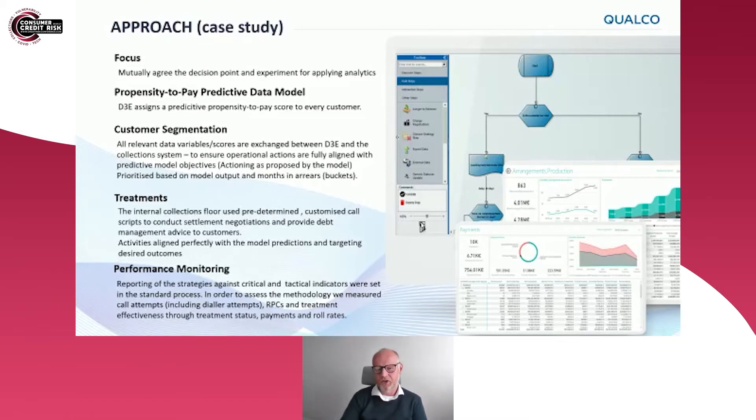We targeted the outcome we wanted to achieve and used a propensity-to-pay model created through the data-driven decision engine to better differentiate and target segments of customers for alternative treatments. That differentiation is created by looking at all available data from a collection system or any other sources, standardising it, and understanding what is predictive in order to identify homogenous groups of accounts that can be treated more appropriately. Treatments were applied relative to those individual segments, with clear measurement comparing the control group with the test group.